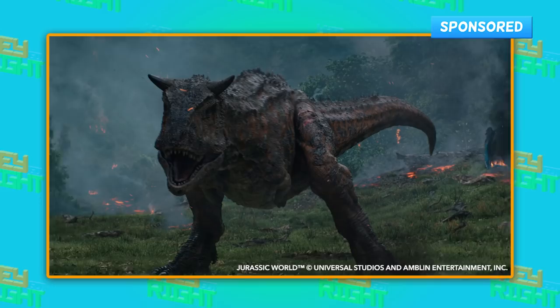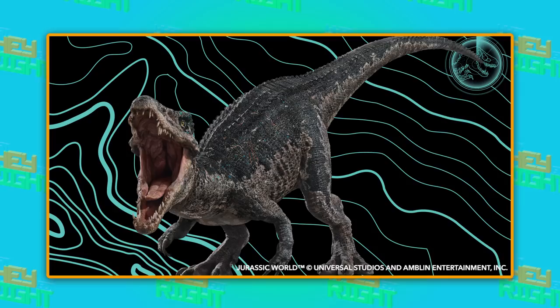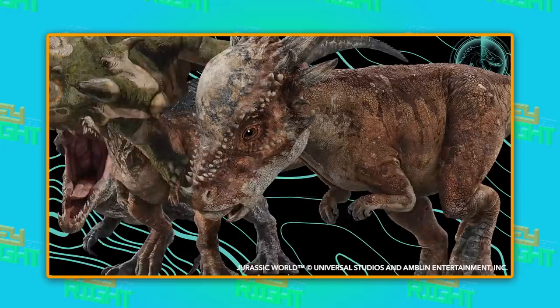Speaking of action-packed changes, Fallen Kingdom has more dinosaurs than any other previous film in the franchise, including some brand new to the screen: the Baryonyx, Sinoceratops, Carnotaurus — basically every species you can think of. And a new dinosaur: Stiggy the Stygimoloch. And you know what? It's about time. These dinosaurs have been feeling left out for years. I feel you, Stiggy.